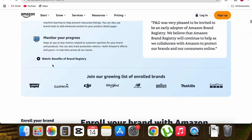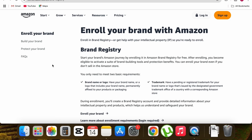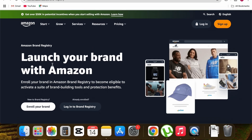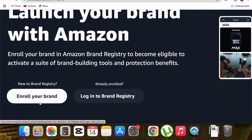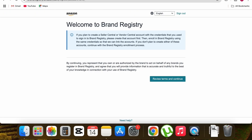You can read that page to check what benefits you'll get by enrolling your brand on Amazon. To enroll, scroll up and you'll see two options: 'Enroll your brand' and 'Log into brand registry.' If you're new and doing this for the first time, click on 'Enroll your brand.'